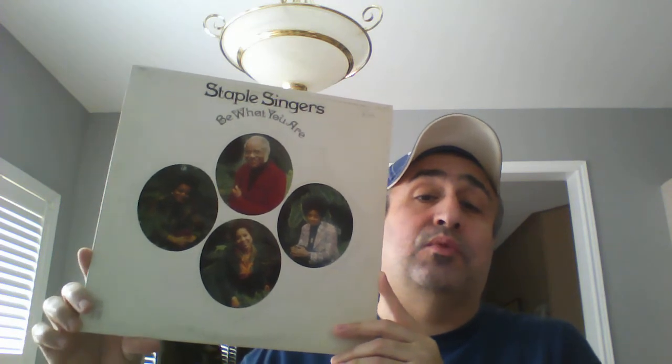Next I have a soul gospel band — the Staple Singers. The only other Staple Singers vinyl I have is a greatest hits, which was released just before this album. This is their 1973 album 'Be What You Are,' on Stax. It's great because there are no songs from this album on the greatest hits, so it was really nice to find this.